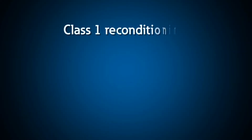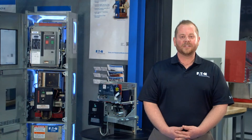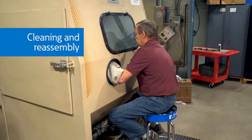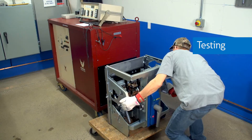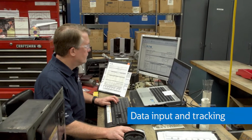The Class 1 reconditioning process helps enhance coordination, improve system reliability, and increase the life of the power circuit breaker. This process includes inspection and documentation of the breaker, disassembly to its component level, careful cleaning and reassembly using the original manufacturer's information, testing the breaker to the original manufacturer's and ANSI standards, and then tracking each breaker's history in our Eaton database.